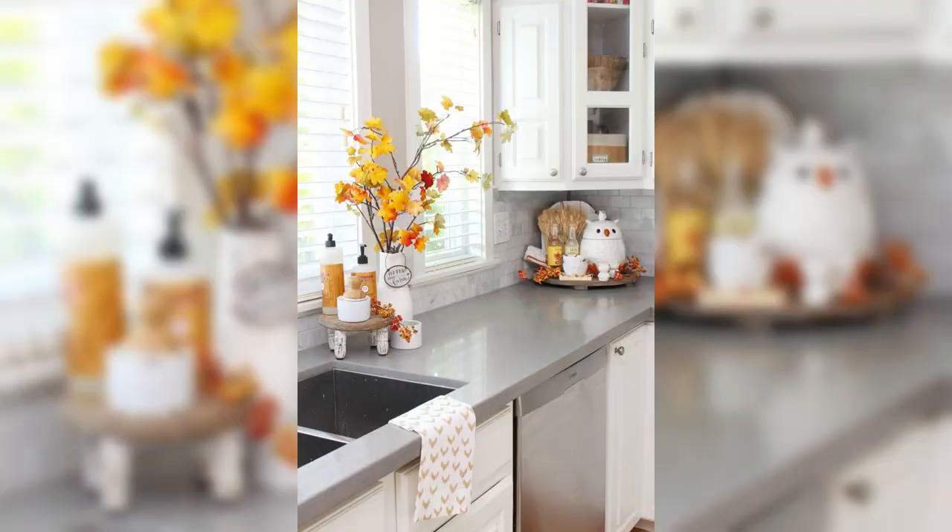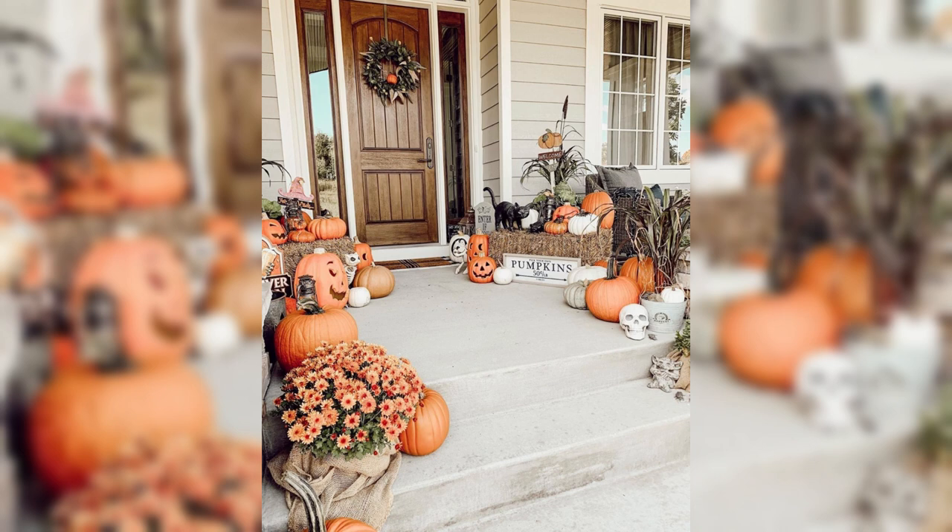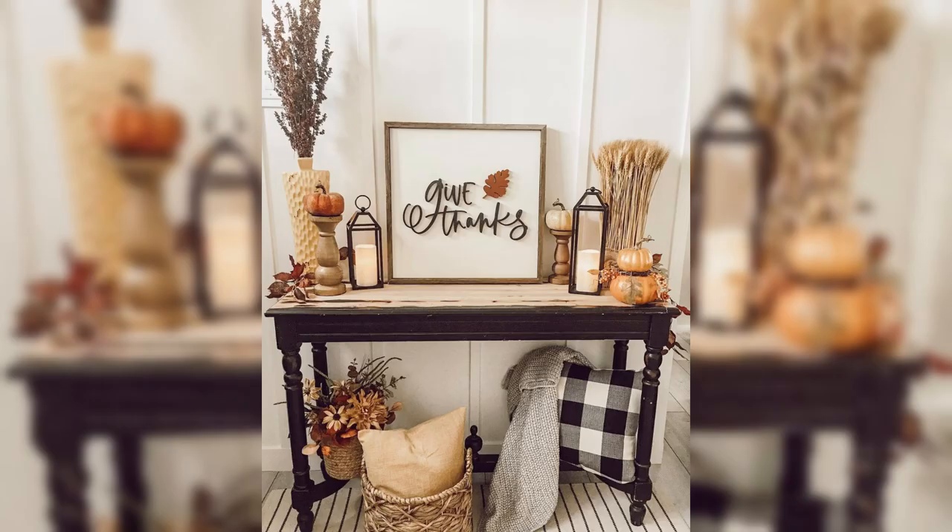Lastly, we will explore the power of scent in making your home feel truly cozy and inviting. Discover the enchanting world of fall-inspired candles and essential oils with fragrances like spice chai, pumpkin pie, and warm vanilla filling the air with delightful seasonal aromas.